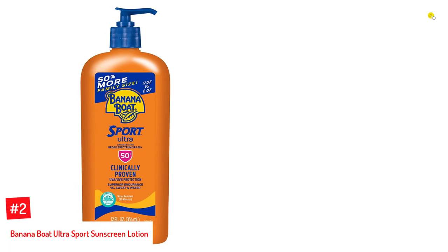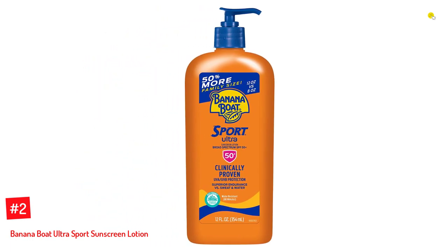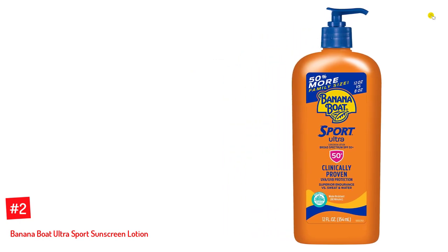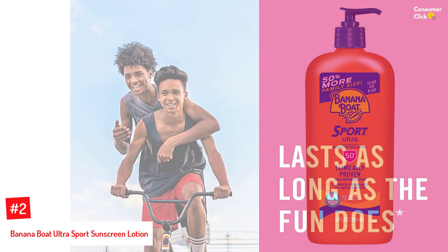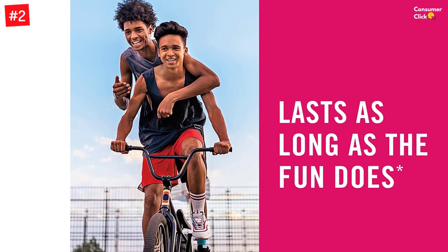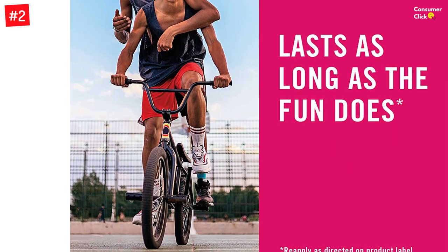Number 2: Banana Boat Ultra Sport Sunscreen Lotion. There's nothing stopping you now from your active lifestyle with the powerful protection of this sport-strength sunscreen. This non-greasy, breathable lotion is designed specifically for outdoorsy people and sport enthusiasts who need that extra broad-spectrum protection from the harmful UV rays of the sun, and also don't want it running into their eyes when they sweat.